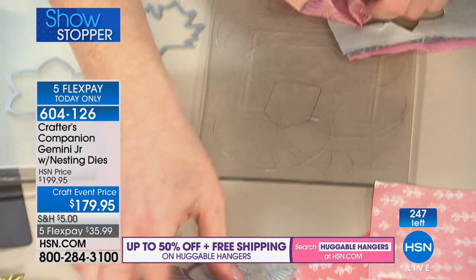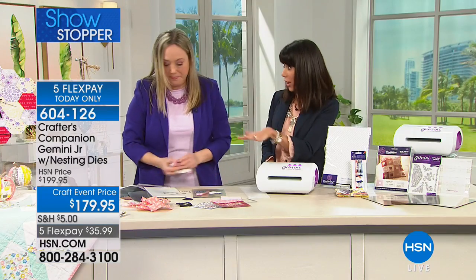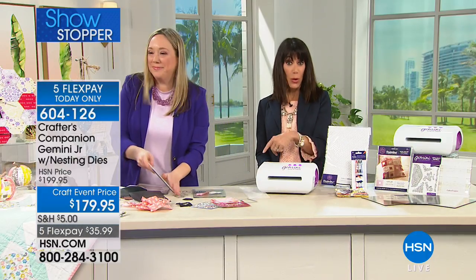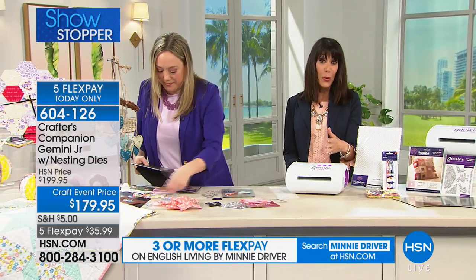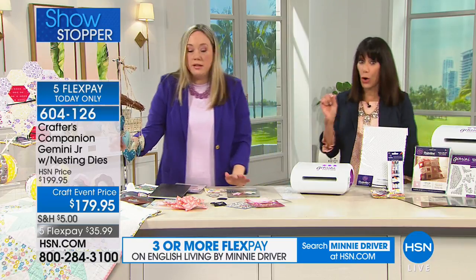If you're crafting for the very first time, you'll have no problem cutting any of these shapes out. Look at the precision you're getting with all of these layers at once. This is the first airing of this, and a lot of our smart savvy crafters already went to our website — almost 80 have been spoken for. We have a little over 200 left. When they are gone, they are gone, and we don't know when it's coming back. Don't think that with the Junior you're sacrificing any power or performance — you're not.